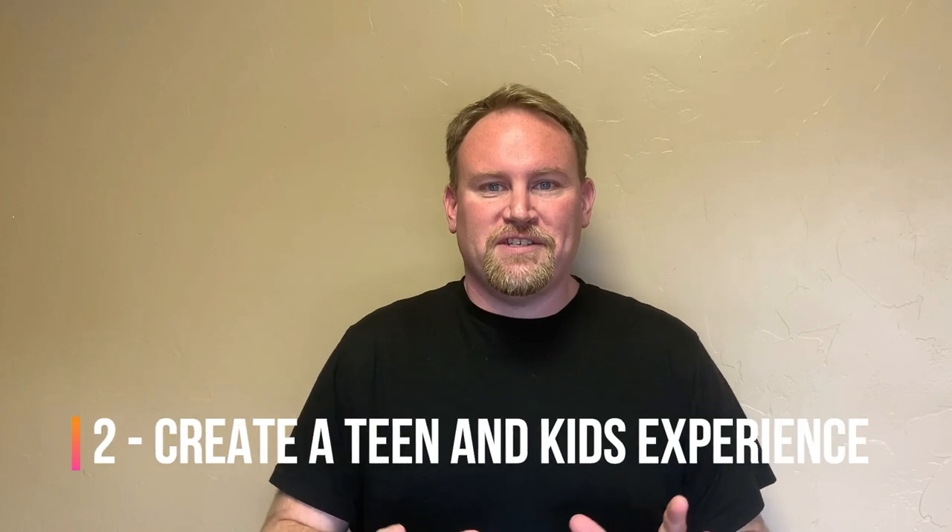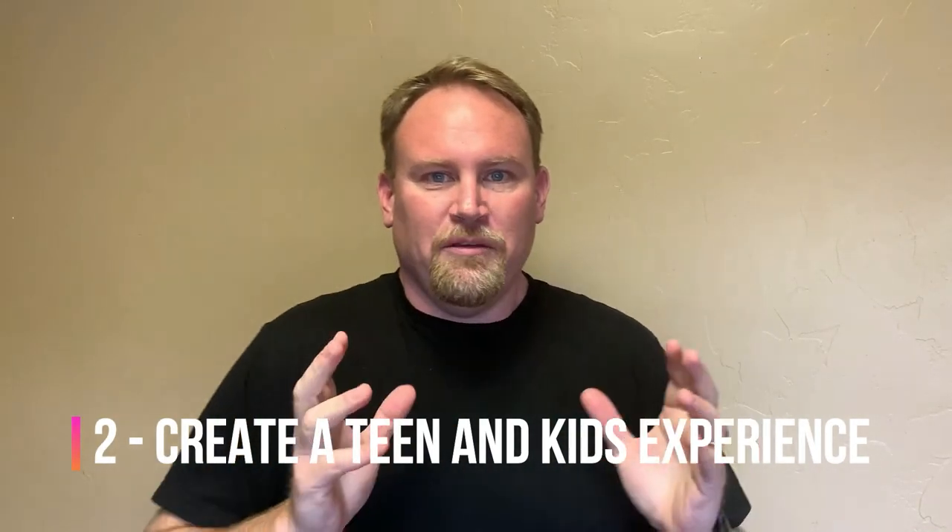Tip number two: create a service for teens and kids. My wife and I have noticed that it's great to have a Sunday morning service, but when we go to church there's a separate teen service and a separate kids service. I've seen other churches create a whole experience for their kids personally. Maybe your church isn't that big — that's okay. Maybe it's a five-minute video from the children's director or the youth pastor to connect with the kids, the teenagers, and the little ones. Some of the best ones I've seen include a downloadable PDF of graphics that people can print out if they have a printer.